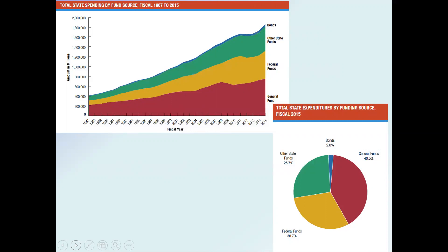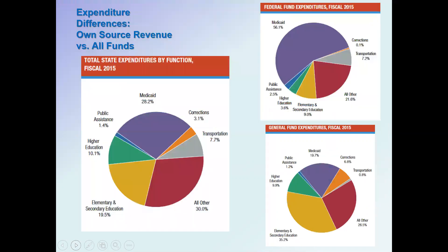Forty percent comes from the general fund, which is partially from income taxes or sales taxes. Two percent is from bonds — in other words, borrowing against future revenues — and then there are other state funds we'll talk about as we go through this section.